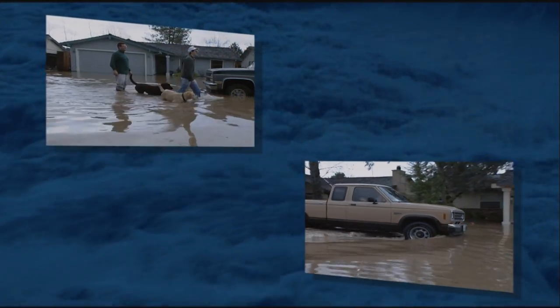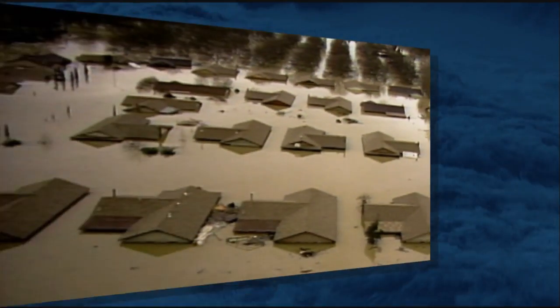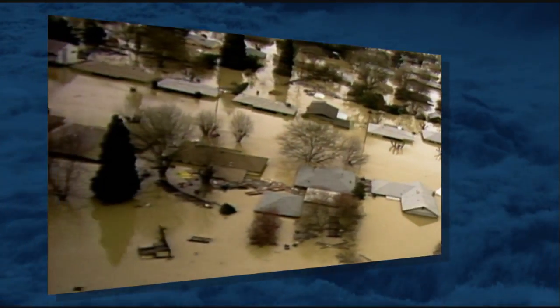Along with its toll on lives, livelihoods, and the state's infrastructure, flooding has always been one of California's costliest natural disasters.